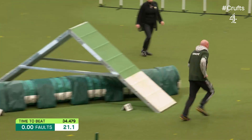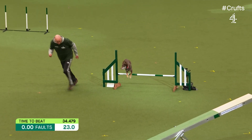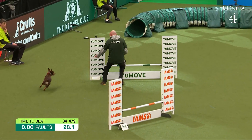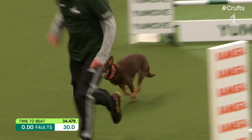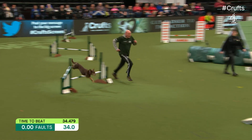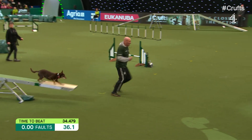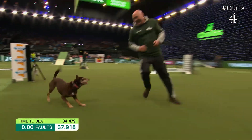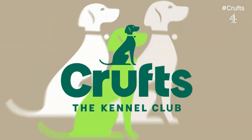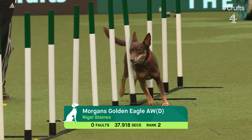A little bit of hesitation there, but tunnel no problem. Right-handed towards us, up the A-frame — good contact at the bottom, endorsed by Nigel. Nigel getting his knees up with a little sprint for a flying finish, over the jump. Seesaw is good. 37.9 — elation from Nigel and from Zico. Second place at the moment. Very nice from Nigel.